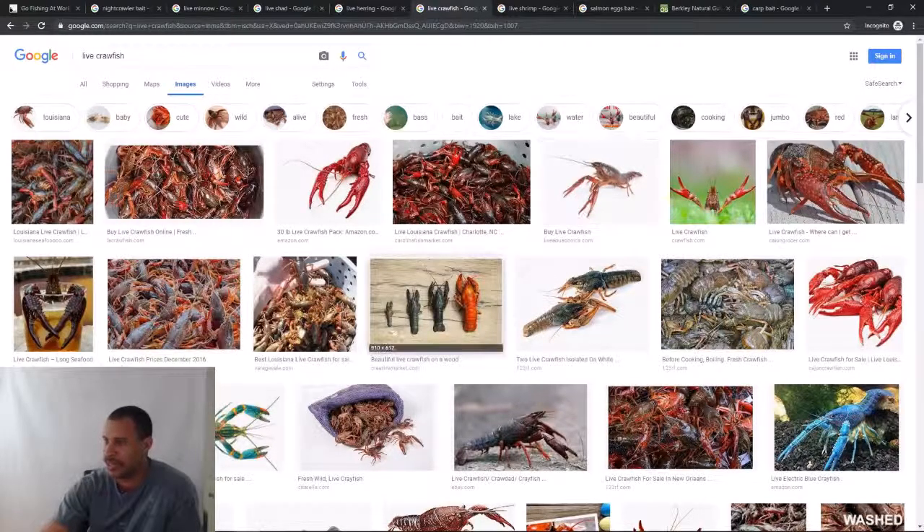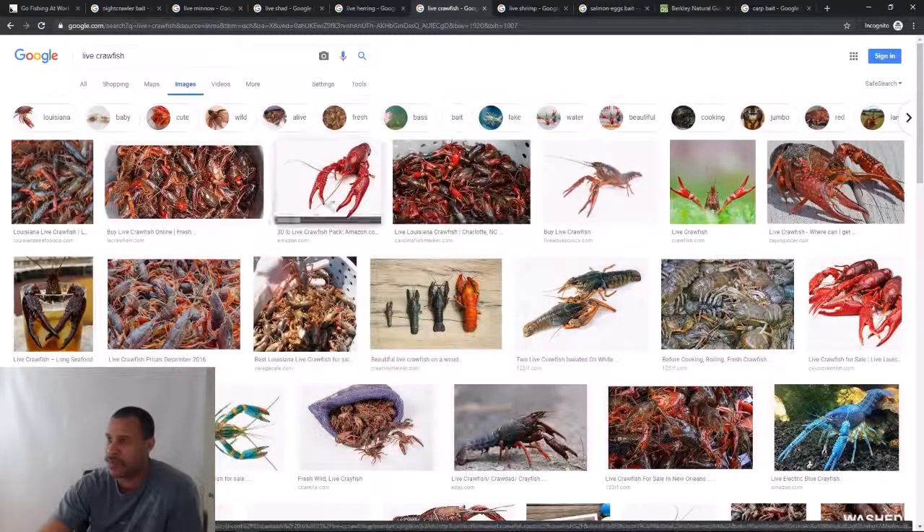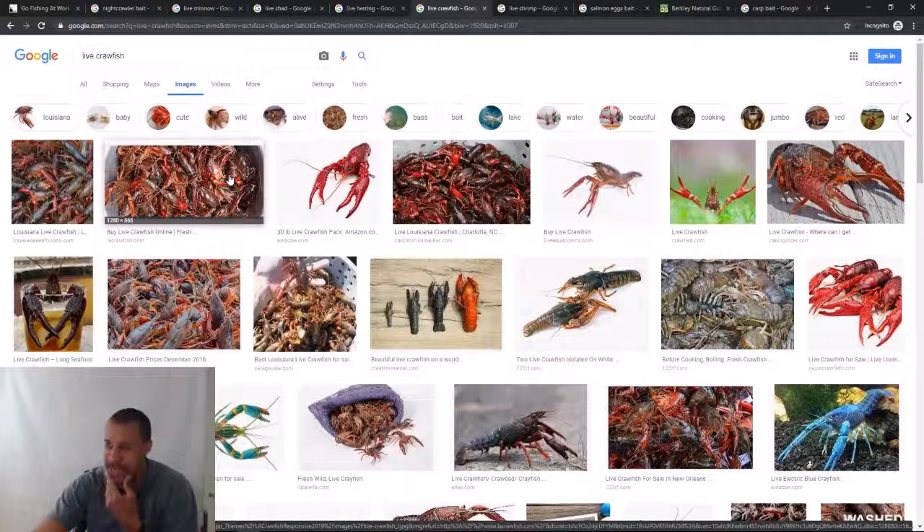As you can see here there are some size changes that happen over time with crayfish. I actually went to one of these places that sells crayfish bags and they're pretty good.